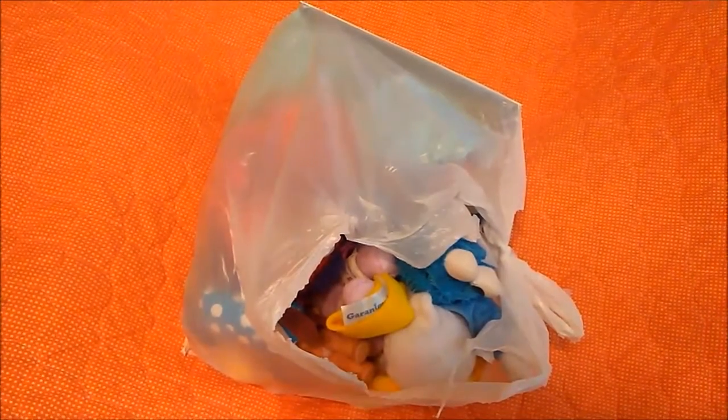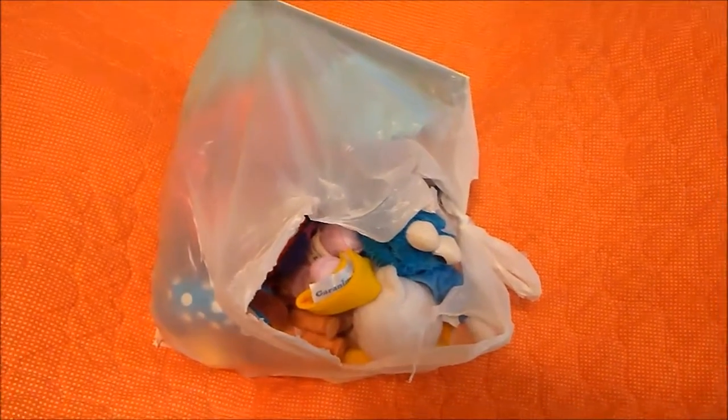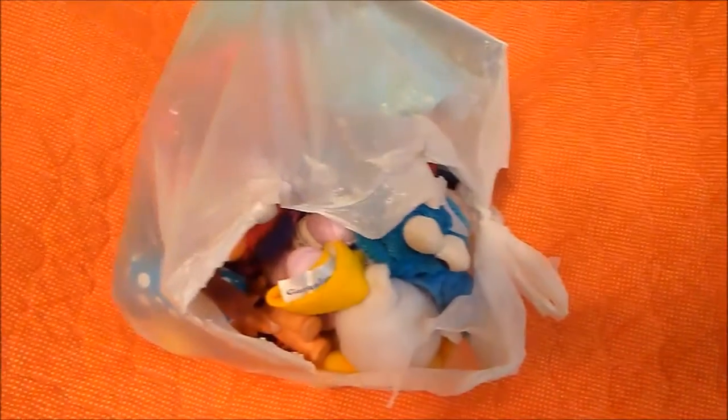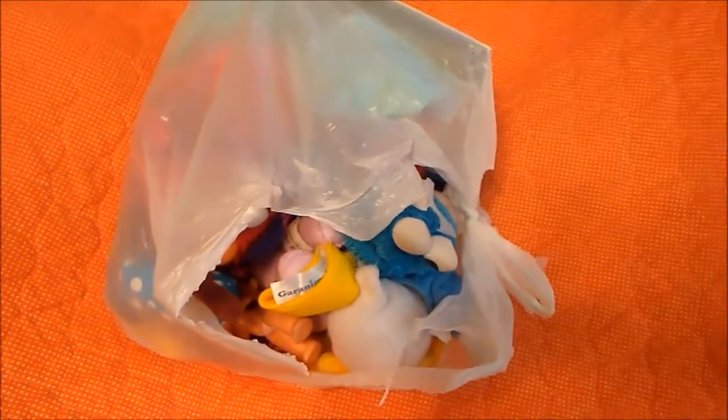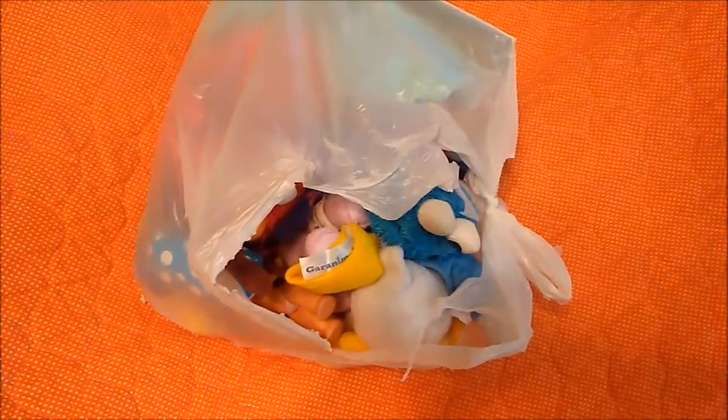Hi guys! It's Michelle and I hope everybody is having a wonderful day no matter where in YouTube land you are. I got to go to the thrift store today and I spent $1.25 for everything that's in the bag. Stuffed animals are free so luckily I didn't have to buy those, but let's see what's in the bag.